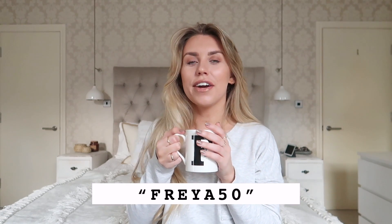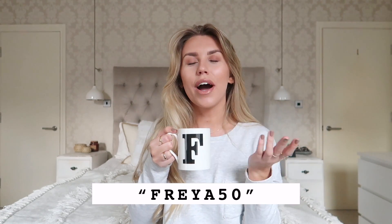So guys, that is everything I picked up from I Saw It First. I hope you got some inspiration and found some basics you want to add to your collection and wardrobe. Don't forget to use that discount code Freya50 for 50% off. And of course, enter the giveaway — it's super easy to do. Leave the crown emoji and you'll be entered for a chance to win a £50 voucher, and two of you are getting that prize. Thank you again to I Saw It First for choosing to work with me on this video. I hope you enjoyed it — see you next time. Bye guys!